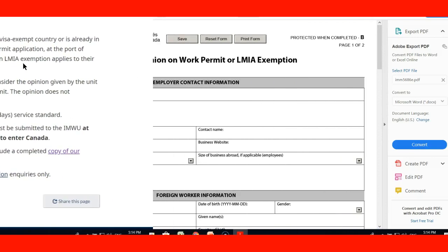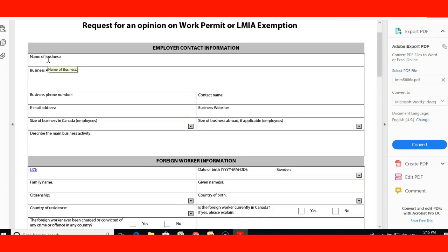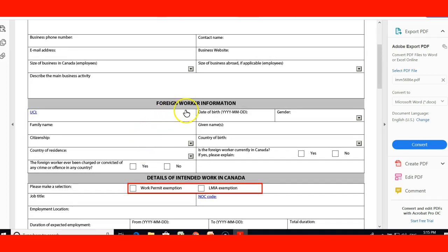Let's take a look at the request form. This is the form the employer needs to fill out to request an opinion on a work permit or LMIA exemption. It includes information about the business: address, phone number, contact person, email address, business website, size of the business in Canada including number of employees, size of the business abroad if applicable, and the main activities of the business. The form also requests information for the foreign worker: their UCI, family name, citizenship, country of residence, and date of birth — all information must be filled out completely.